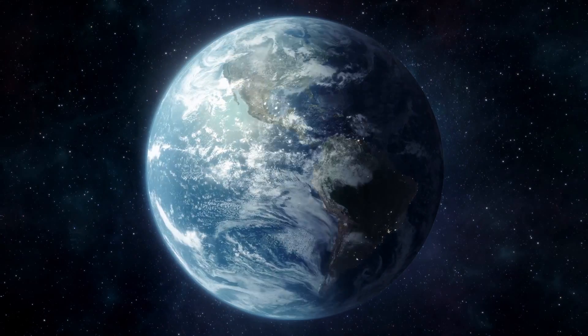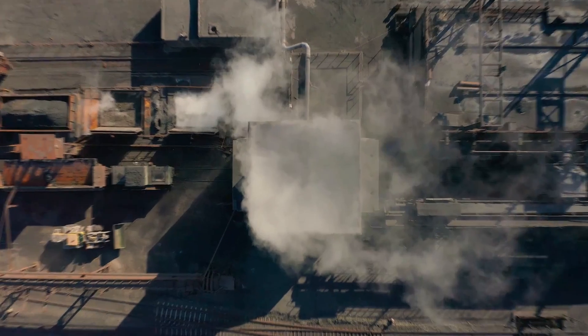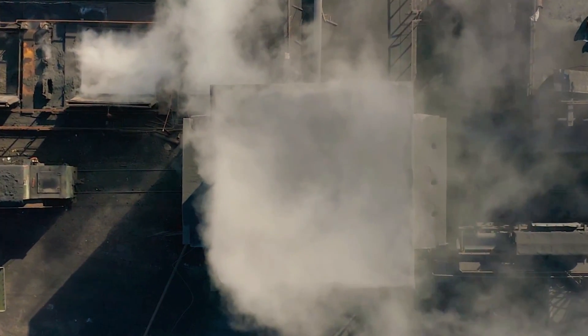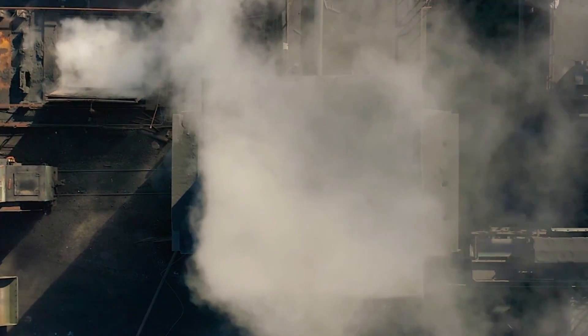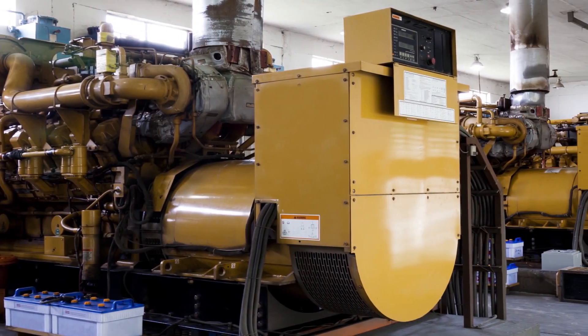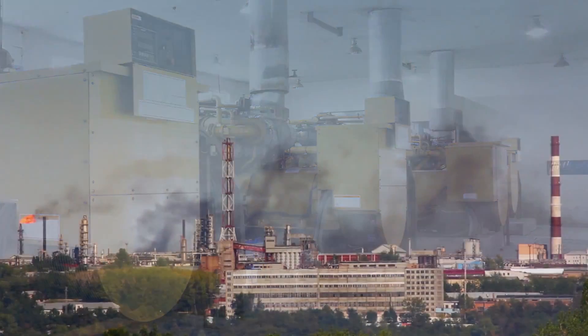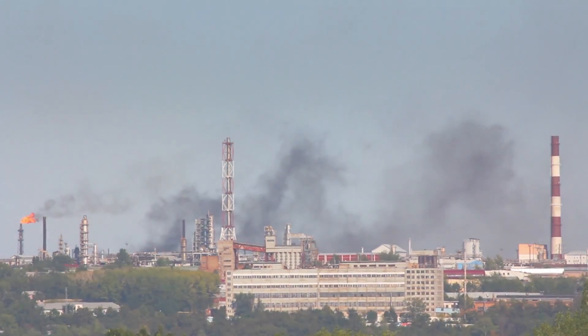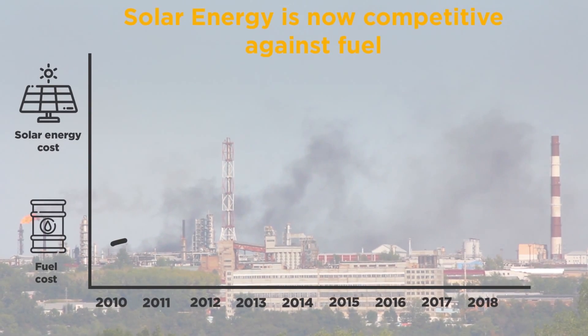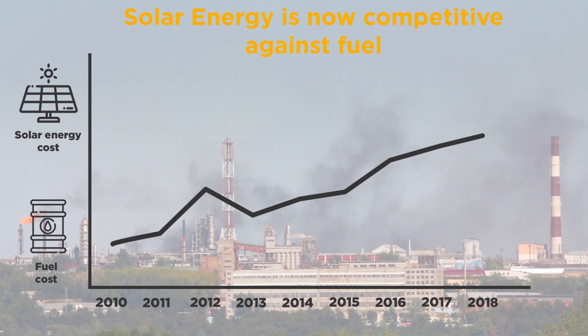In emerging countries, industrial and commercial buildings need a safe and reliable energy supply in order to manufacture and store goods or for the comfort of their customers. However, the daily blackouts of the grid can last hours, which is why they generally rely on diesel generators on-site to ensure a stable power supply. This necessary power continuity is costly for business owners, as the energy coming from fuel can cost up to one dollar per kilowatt hour in some remote locations, putting pressure on their operating costs.